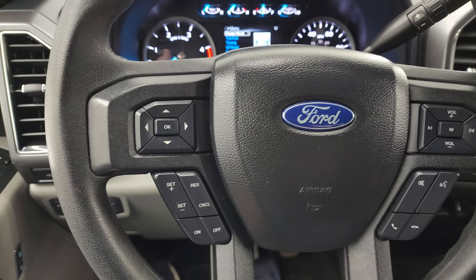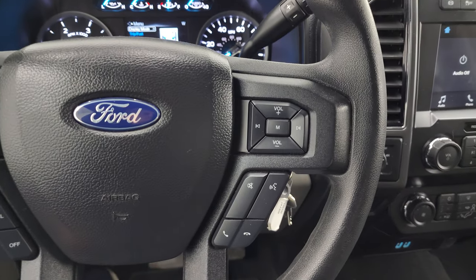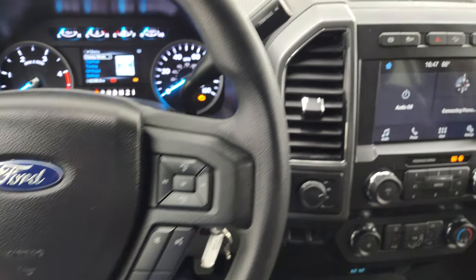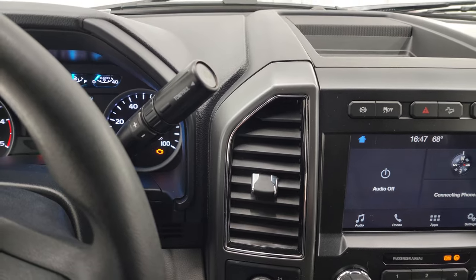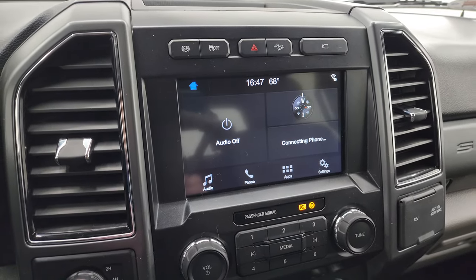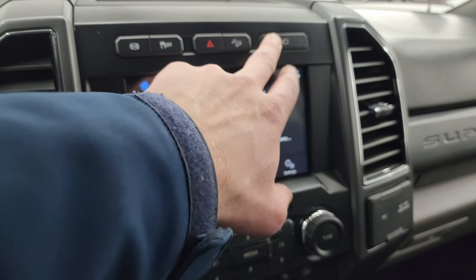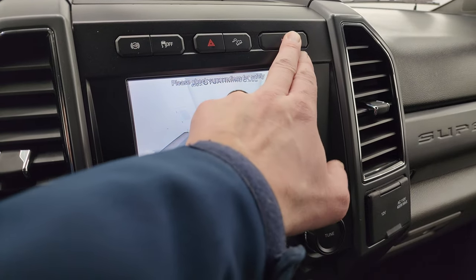Comes with the multi-function steering wheel — cruise controls and information center controls on the left, and Bluetooth and audio controls on the right. You get the six-speed automatic transmission with the optional tap shift. This one comes with the SYNC 8-inch radio. You have your factory exhaust brake, stability control, downhill assist control, and your cargo cam camera right there.